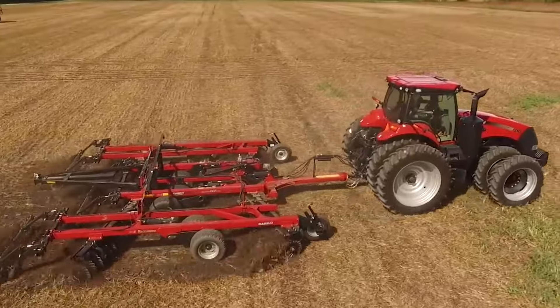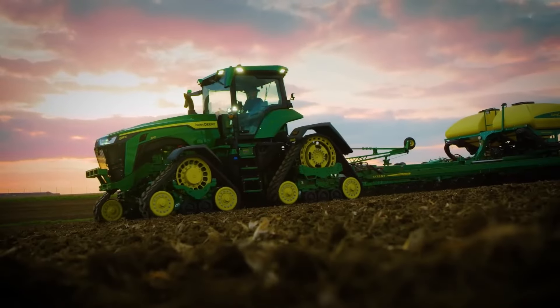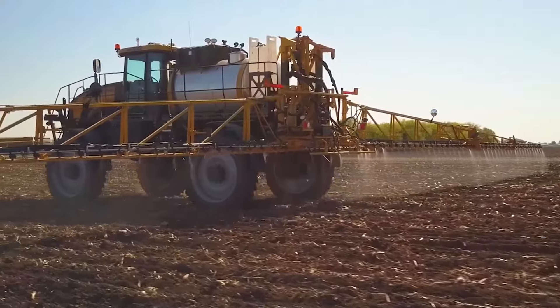Farming 2.0, where Silicon Valley meets soil. Welcome to Epic Mock, where horsepower meets brainpower and the future of farming isn't just knocking — it's already through the door.